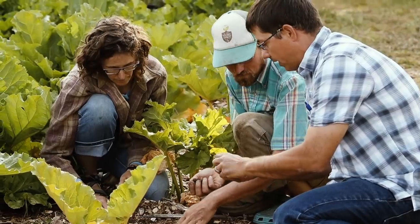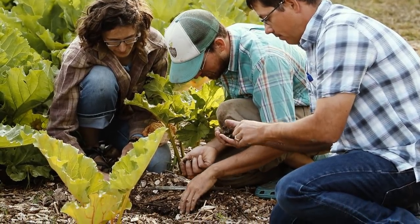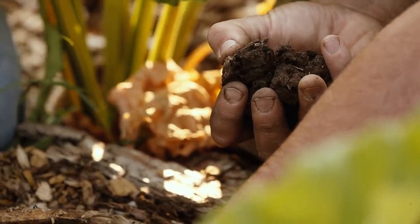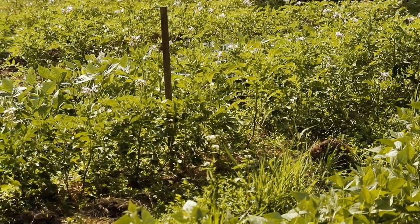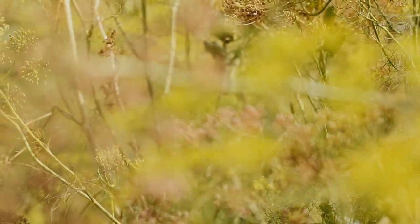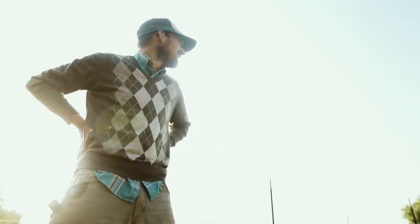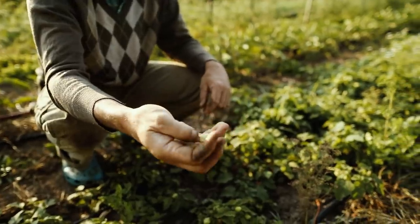There seems to be a push to match no-till and soil health principles from bigger agriculture down to the small scale. A lot of new farmers, or people like ourselves who didn't grow up in agriculture but are coming to it, are seeing the benefits of soil health practices and trying to apply things figured out at big scales — like how do you grow arugula crops and still not disturb the soil even though you've got tiny little seeds to plant.